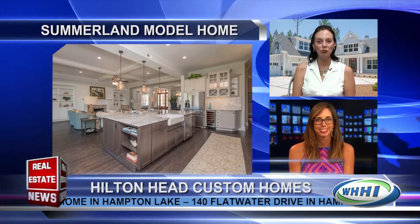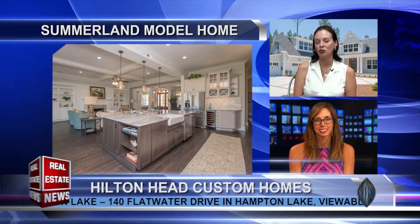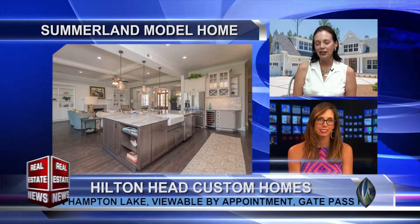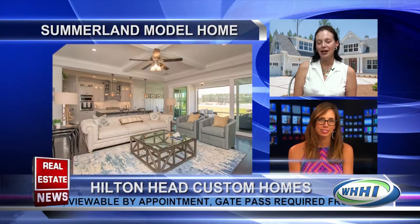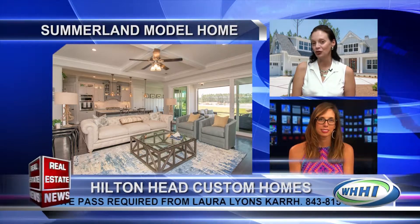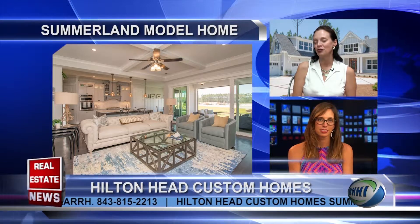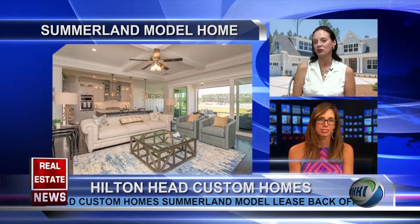Now, tell us a little bit about the kitchen, because that's what everyone always wants to know about. What's happening there? Wonderful open kitchen, open to the rear of the house with a gorgeous water view, and open to the main living areas. We've got a beautiful island with some beautiful custom granite, a beautiful farmhouse sink, and then our cabinetry is actually three different colors. There's a beautiful soft gray, a soft green gray, and then a beautiful brown stain on the kitchen island, so it blends beautifully with the hardwood floors.